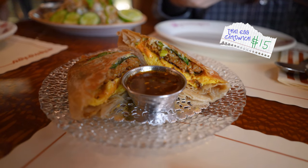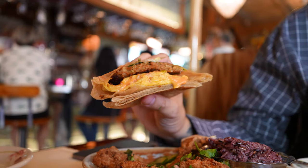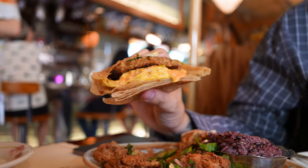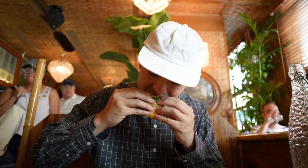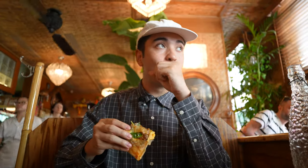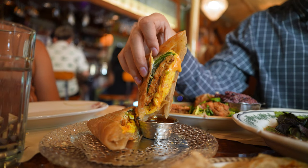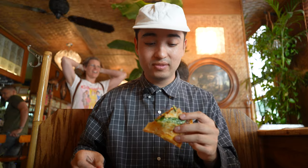Let's try this breakfast sandwich. This one's got a Thai sausage in here, then you get the cheese, the egg, and there's roti. I feel like the roti and the sausage are gonna make this super different — I've never had anything like this. It's served with a side of chili jam. It smells so good. That's fire! The egg is fluffy, the cheese is gooey, and the sauce is sweet and spicy. I've never had a Thai breakfast sandwich — so good.